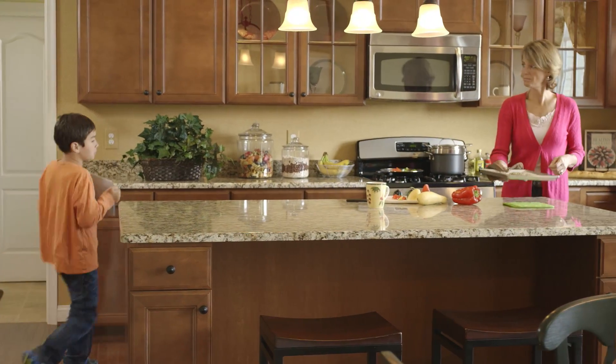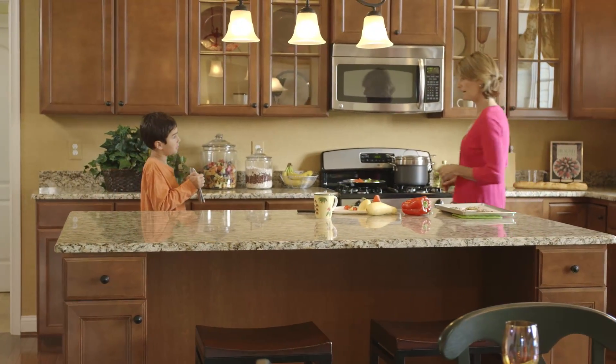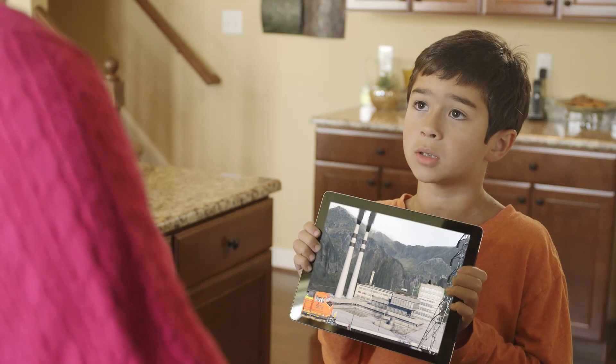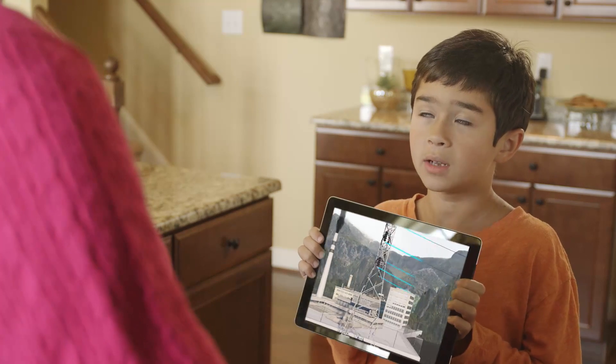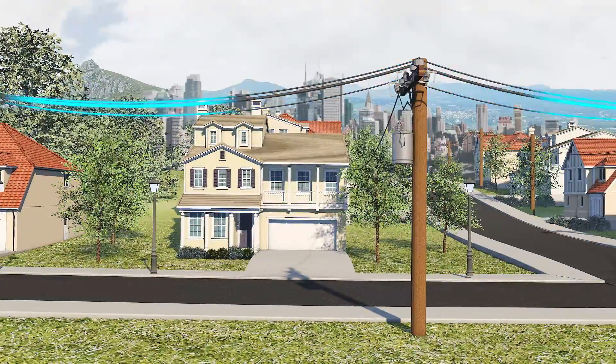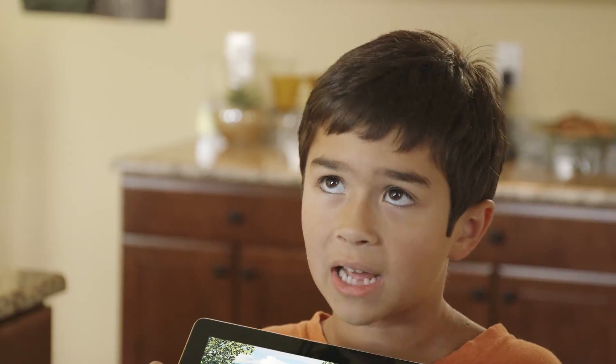Mom! I learned something cool in school today. Oh yeah? What's that, honey? I found out that electric companies use lots of different fuels to make electricity, like coal or natural gas. And it goes through miles of transmission and distribution lines until it gets to our house. But did you know that only 30% of the energy used to make electricity makes it to our house?